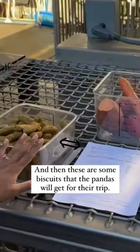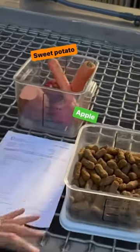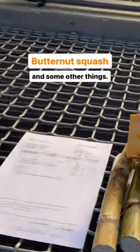And then these are some biscuits that the pandas will get for their trip: sweet potato, apple, carrot, butternut squash, and some other things.